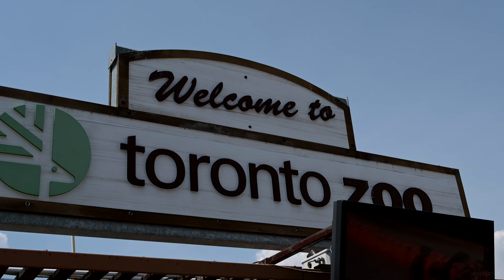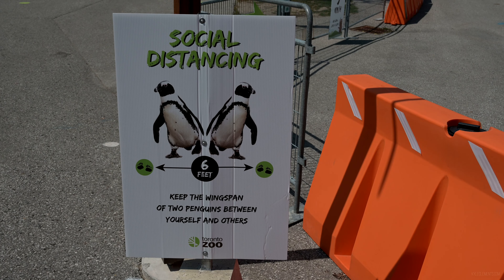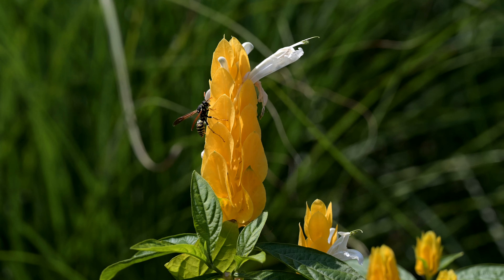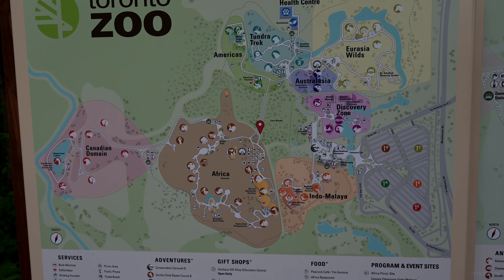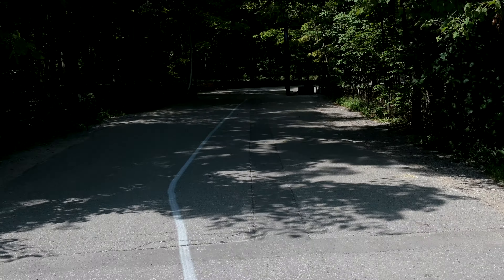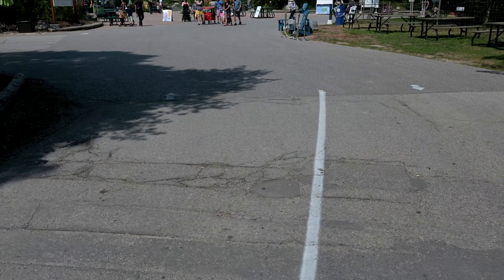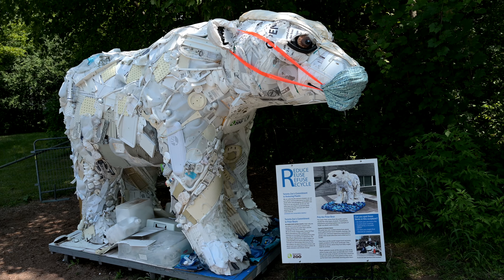A global pandemic is no reason to keep you away from the zoo. There's signage telling you to keep your distance, and they've divided the zoo into separate lanes — though it's kind of backwards, where we're on the wrong side instead of walking on the right side of the road. Even the sculptures are wearing face masks now. Stay safe, polar bear.